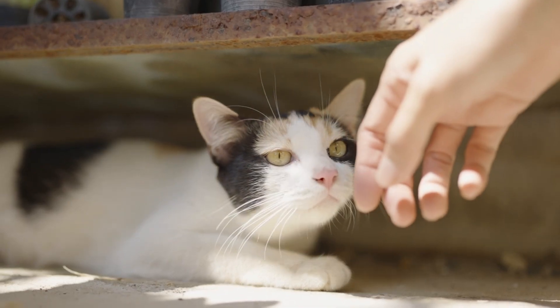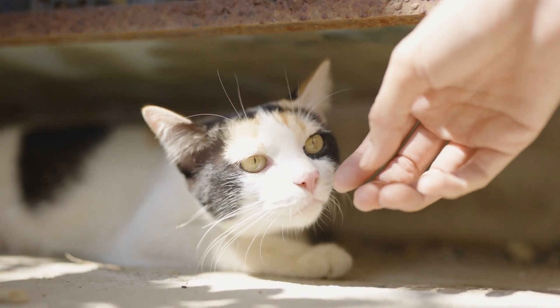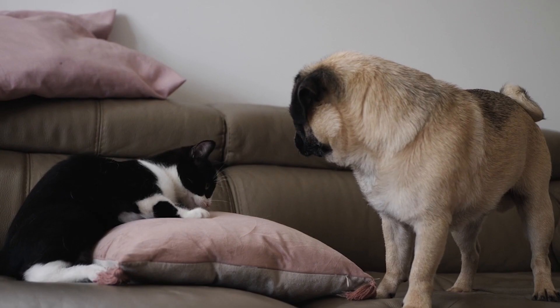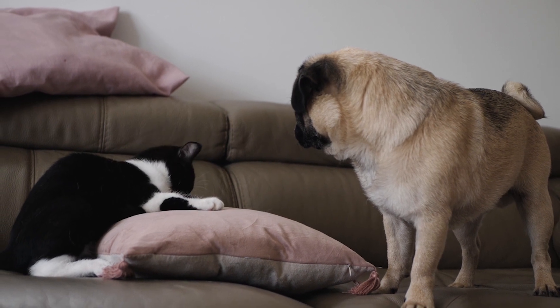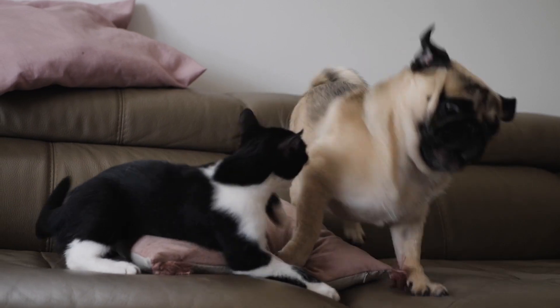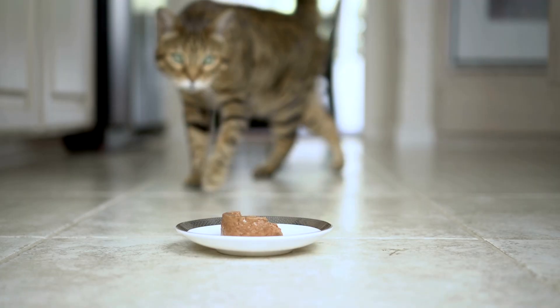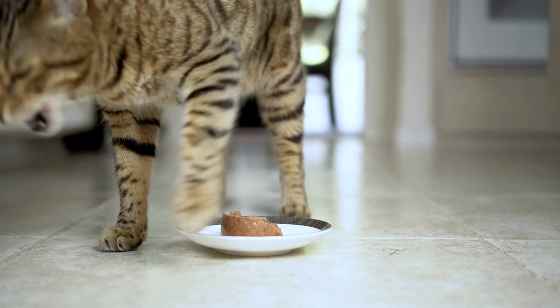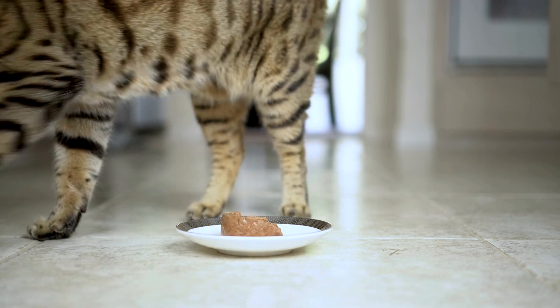Kai Zhao, senior author of the study and an associate professor of otolaryngology at Ohio State, marvels at the complex olfactory system that enables cats and their canine counterparts to distinguish friends from enemies through scent alone. Zhao speculated that a cat's exceptional sense of smell has evolved to enhance their ability to adapt to diverse environments.